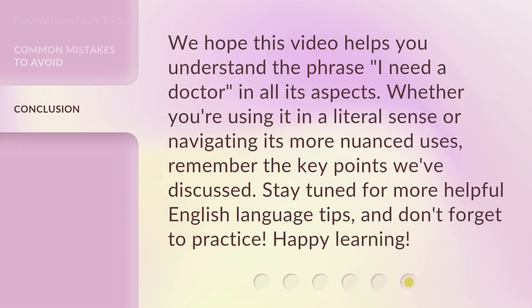We hope this video helps you understand the phrase 'I need a doctor' in all its aspects. Whether you're using it in a literal sense or navigating its more nuanced uses, remember the key points we've discussed. Stay tuned for more helpful English language tips, and don't forget to practice. Happy learning!